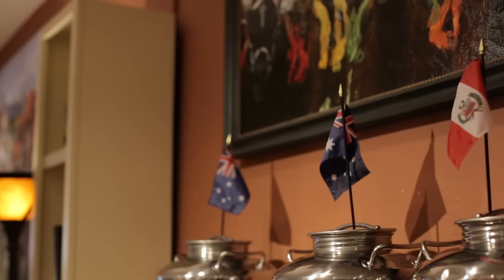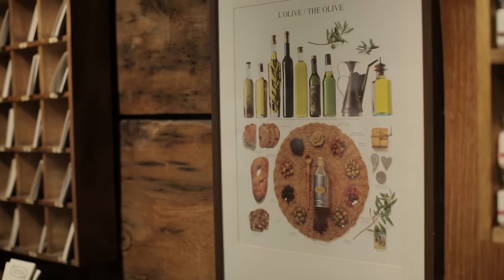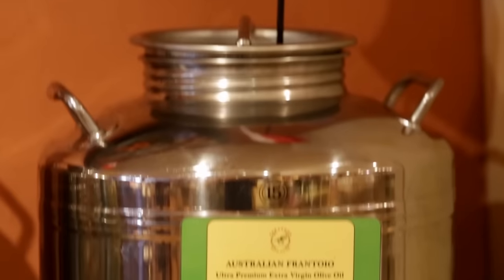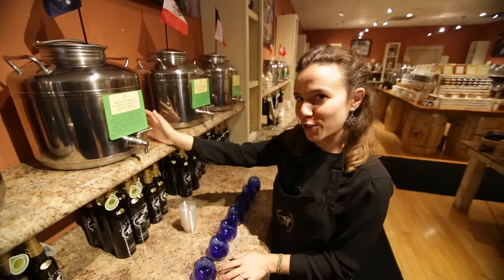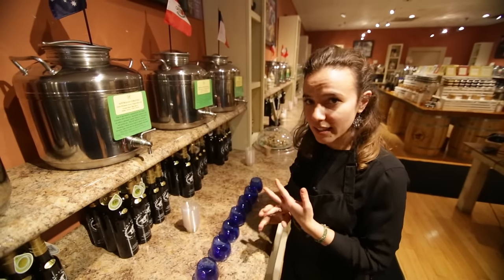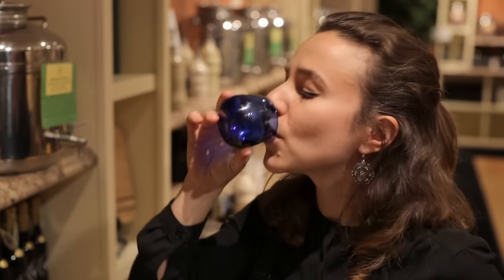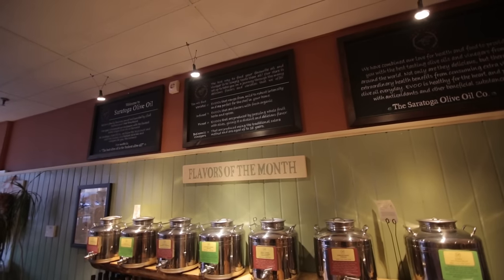We get samples from all across the world that come in, depending on the harvest at different times, and then I select which varietal extra virgin olive oils we're going to be carrying for that seven-month period. We always say we follow the crush. We provide you the information about when and where the olive oil was produced, and what type of olive it is, so that you know you're getting the freshest quality product that is just made.